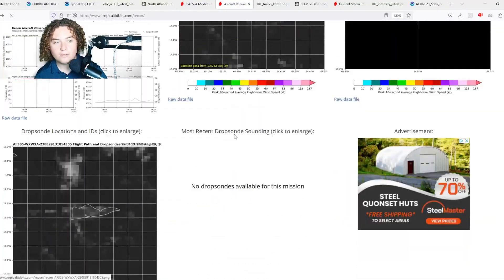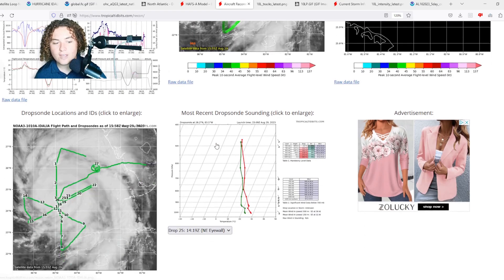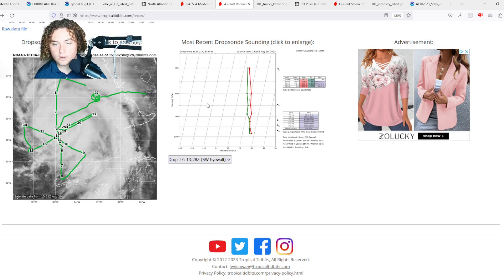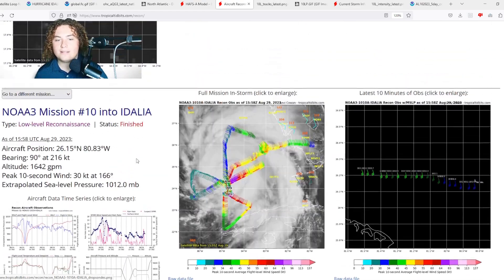Hurricane hunters have been out all morning. Here's the latest reconnaissance mission, finished about a few hours ago, still finding a deepening storm — at the time they were finding winds of 85 miles per hour. The northeast eyewall is the strongest section of the eyewall from what I've been looking at.